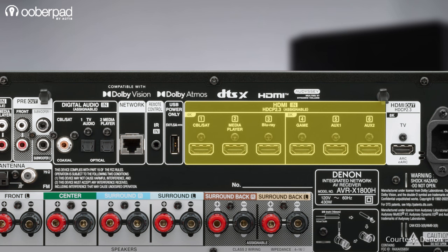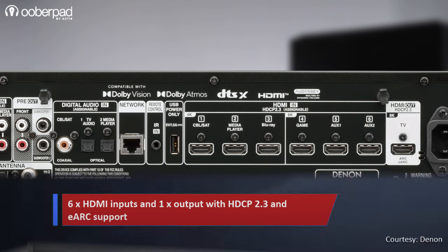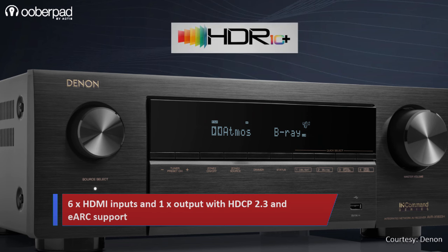For versatile input connectivity, the AV receiver supports 6 HDMI inputs. 8K video is supported on 3 HDMI inputs and the master output. The inputs support hybrid log gamma, HDR, Dolby Vision, HDR10+, and dynamic HDR passthrough to deliver the highest picture quality.